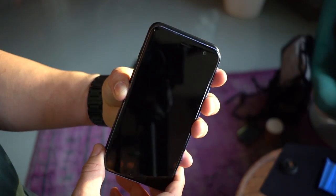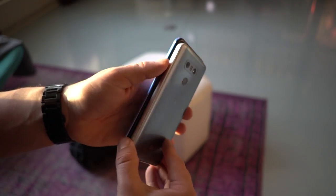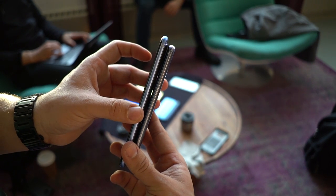When compared to other devices, the U11 is actually smaller than the iPhone 7 Plus, but obviously larger than the LG G6, Samsung Galaxy S8, and the HTC 10.